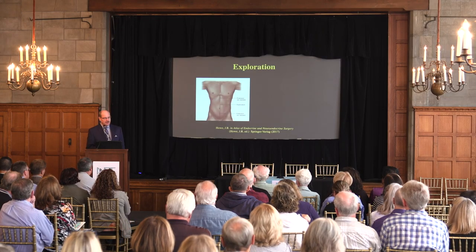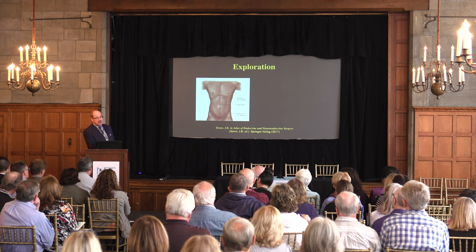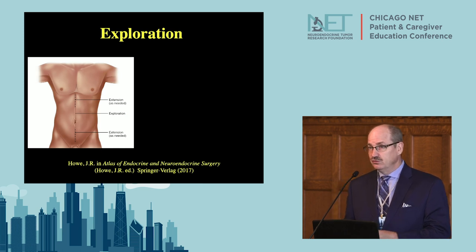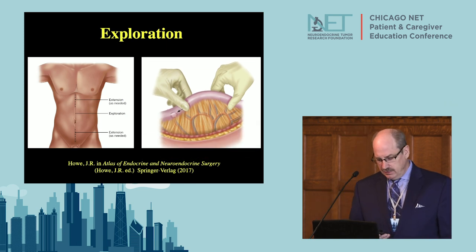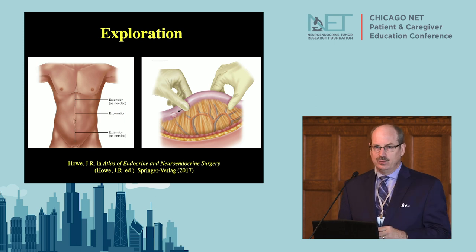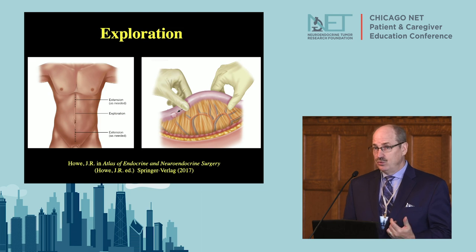The operation starts with a midline abdominal incision — small or long depending on whether surgery on the liver or peritoneal metastases is needed. The first thing we do is pull out the intestine and carefully feel it between our fingers — even a one to two millimeter tumor can be found this way. It's really important to feel all 15 feet of the small bowel because over half of patients have more than one tumor, and leaving two or three behind causes problems down the road.